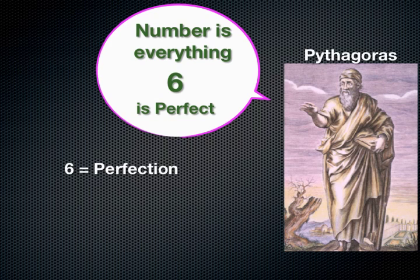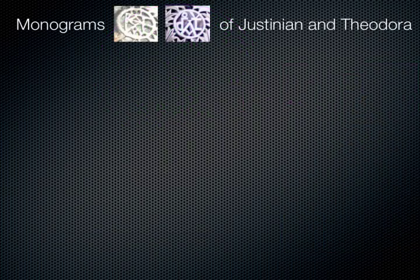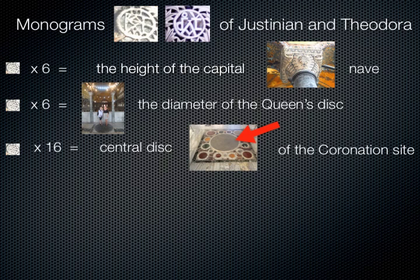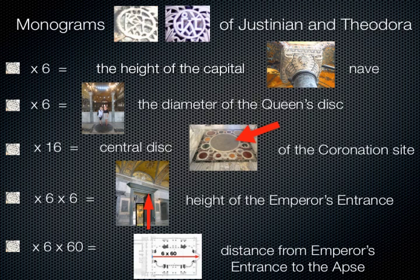Pythagoreans apply meaning to number: while six represents perfection, ten represents God. In the Hagia Sophia we can find a magnificent number progression based on the numbers six and ten — sixteen, sixty, and so on — all based on the diameter of the monograms as the basic unit. For instance, multiplying the diameter of the monograms by six equals exactly the height of the capital. It also equals exactly the diameter of the queen's circle on which Theodora stood. The monogram times sixteen is the diameter of the central disk of the coronation site. The monogram times six, times six again, is the height of the emperor's entrance. Amazingly, the monogram times six times sixty equals exactly the distance from the emperor's entrance to the end of the apse.